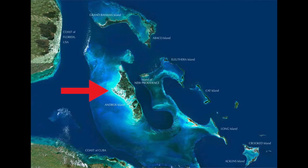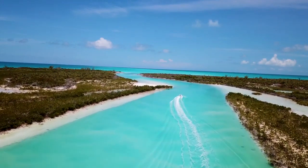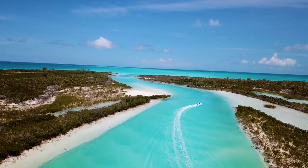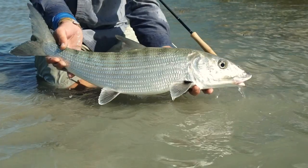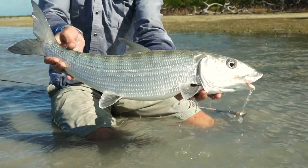Andros Island is the largest Bahamian island, and this means that it has large amounts of great habitat for bonefish. In the waters of Andros Island there are hundreds of miles of shallow tidal flats and mangroves all very close to deep water. The flats here are teeming with life, and this is why the bonefish here on Andros Island are some of the biggest in the Bahamas and why Andros Island has earned the nickname the bonefish capital of the world.